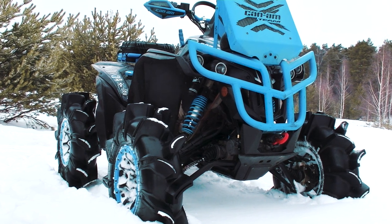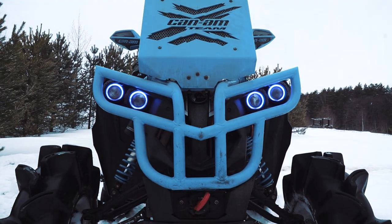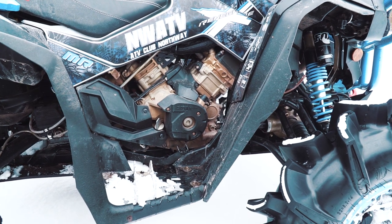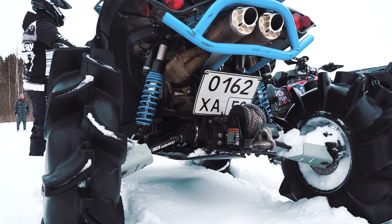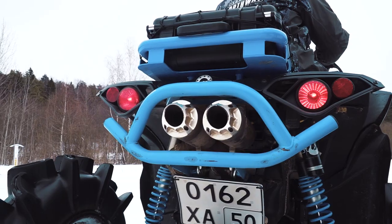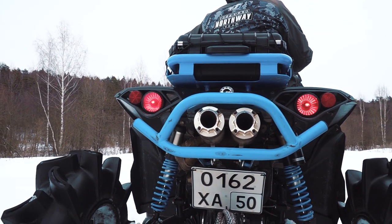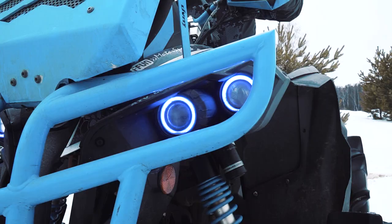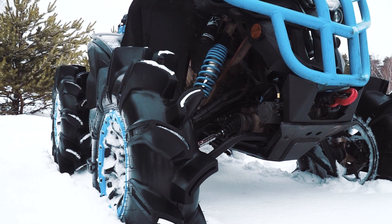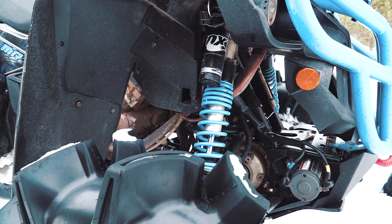How do you like this blue beast? BRP Renegade XMR 1000. Even without any modifications it is quite an impressive quad, but this machine was seriously improved. Firstly, the standard engine with 1000cc capacity was modified with a big bore kit, so the capacity was extended up to 1100cc. Then we see the double muffler RJWC that sounds awesome. As a result the total power is 110 hp. The wheels feature Assassinator Parade EV tires, and the transmission was also improved.